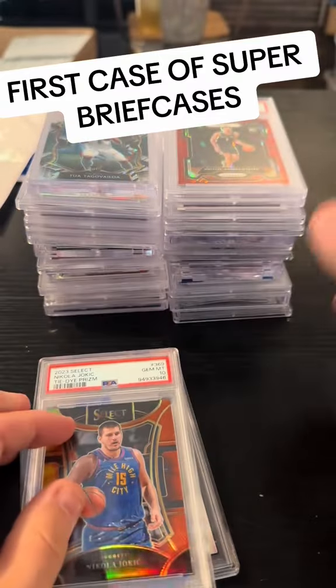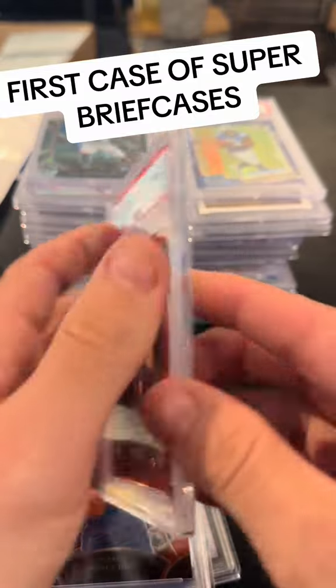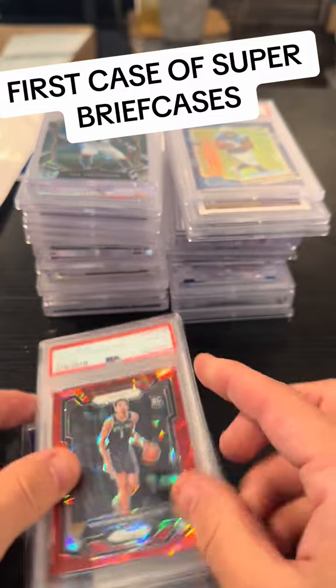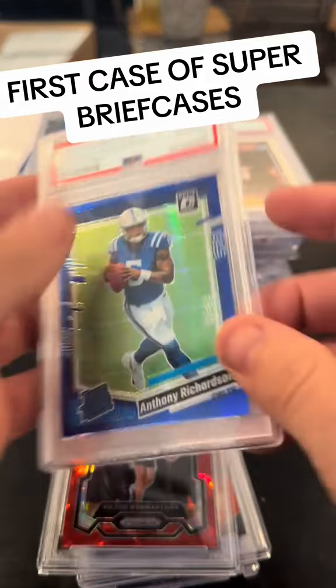Jokic, tie-dye — that's it. I hand-picked all the cards, they're all massive bangers. Wambi Red Ice — that's a big card right there. So we say $600 ceiling to be conservative. There's definitely cards over $600.